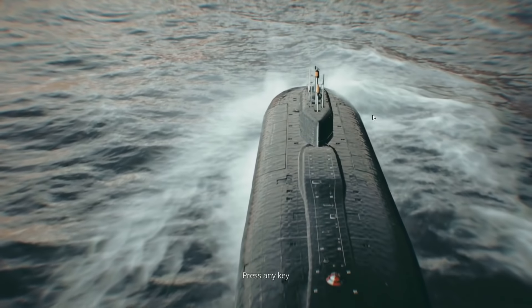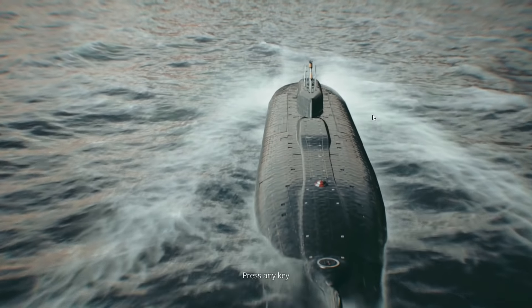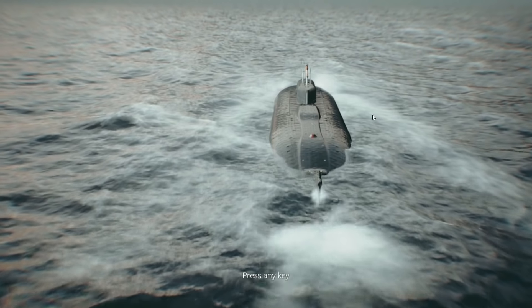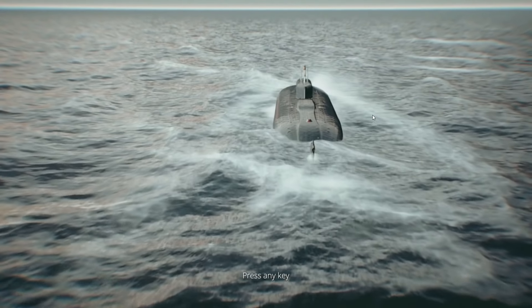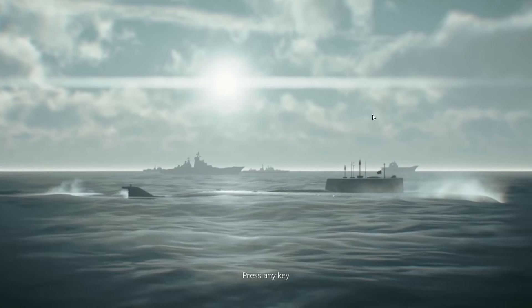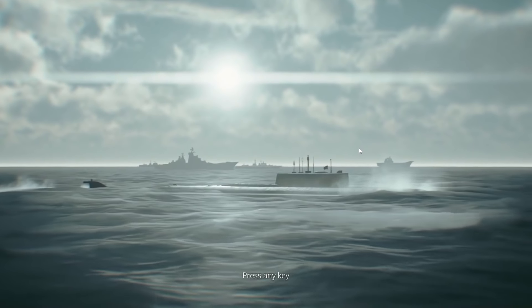The Kursk was an Oscar II class guided missile submarine — basically a submarine with a lot of cruise missiles or anti-ship missiles, not a ballistic missile sub. It was nuclear powered and relatively new — it was laid down in 1990 and commissioned after the fall of the Soviet Union. Anyway, that's enough of the backstory. Why don't we go ahead and jump in?